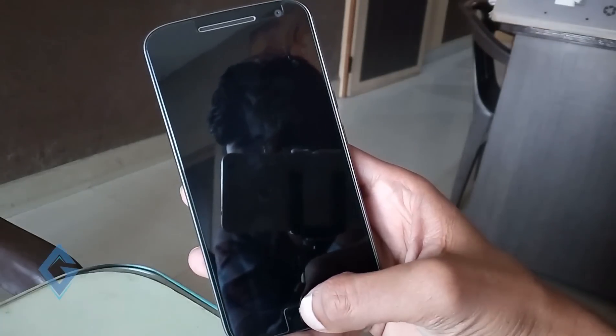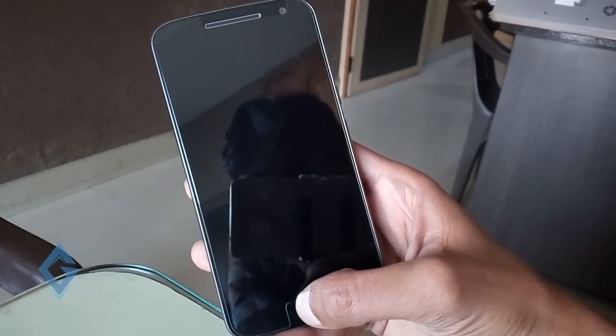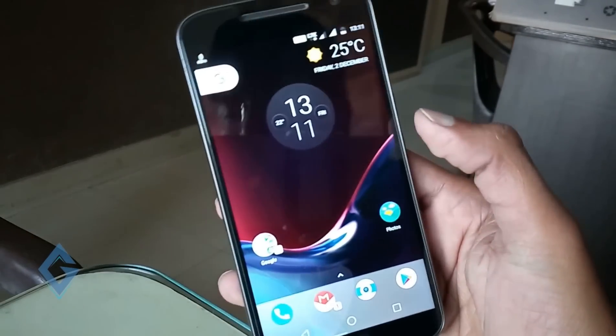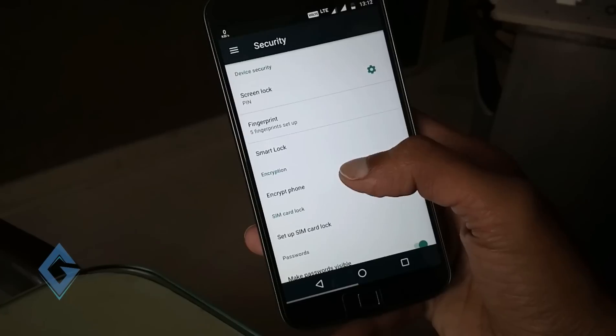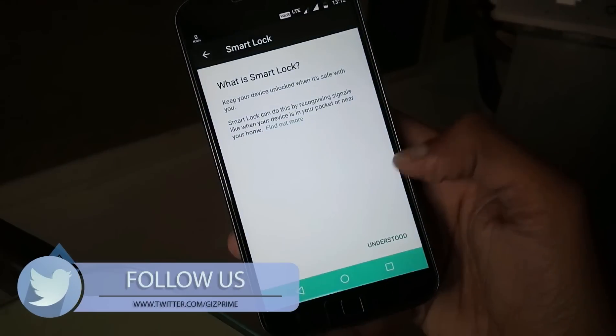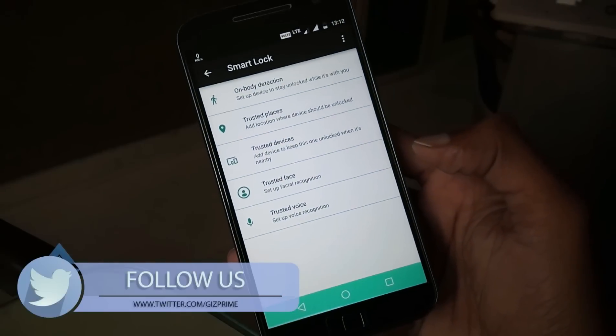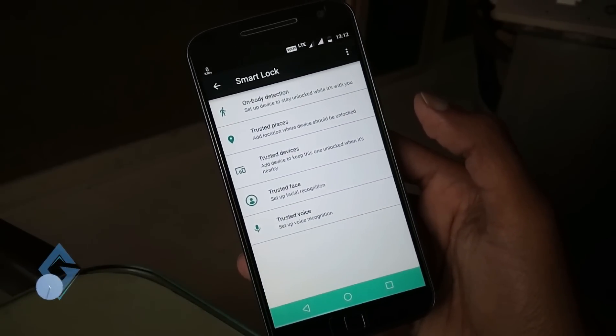One more feature that Moto has added is that now you can lock your screen with the home button, and this works fine. Another feature that Moto has added is in the security section — you can also enable the new smart lock. Smart lock detects body detection, trusted places, trusted device, trusted face, and trusted voice.